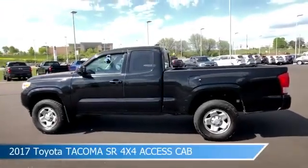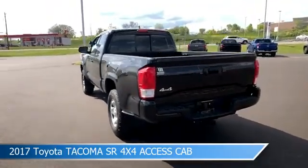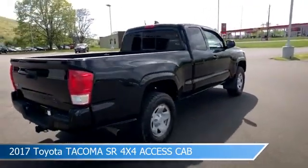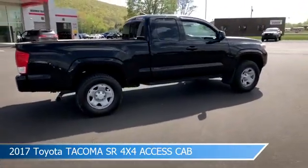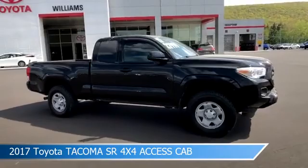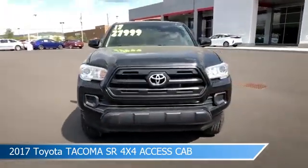Take a look at this 2017 Toyota Tacoma SR 4X4 access cab. Equipped with an automatic transmission in black onyx, this car comes with some great features including anti-lock brakes, power outlet, audio controls on steering wheel, auxiliary input, and more. Come in and check it out today.